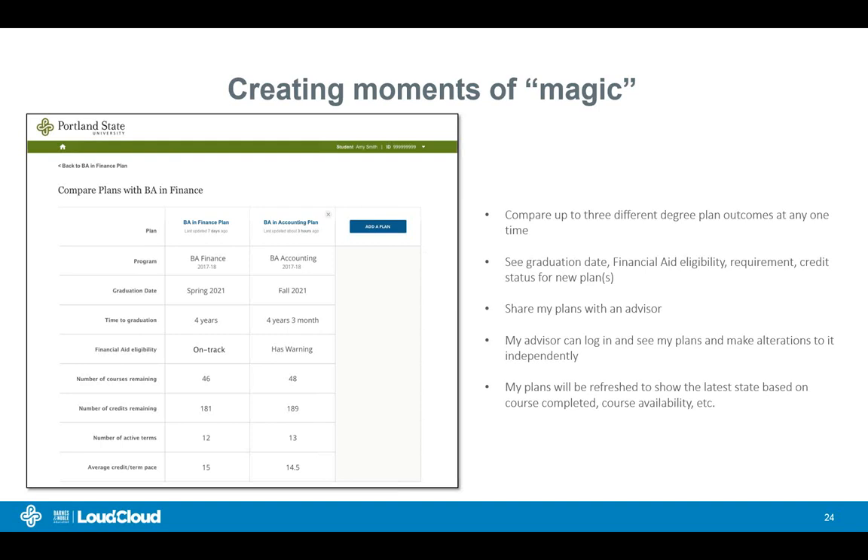You'll be able to see graduation dates, financial aid eligibility, and your progress directly in the plan. We worked a lot on how students and advisors could collaborate on a plan outside of face-to-face meetings. From the planner you can very easily share a plan; the advisor can see student plans, suggest changes, and help the student benefit from that art form of advising — because the technology can only take it so far and the human touch is still essential. Last, the plans will be refreshed — every day we check what data has changed for a given student, such as whether course availability has changed, and then inform and help students keep their plan up to date.